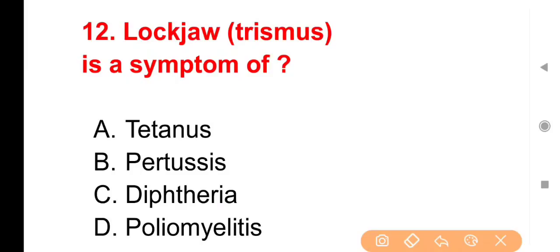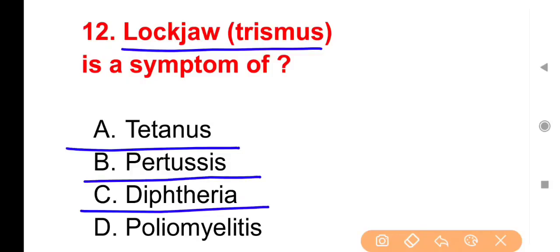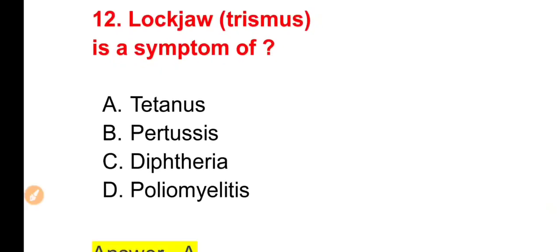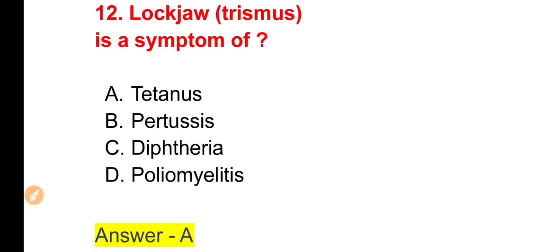Next question: Lockjaw जिसे आप trismus के नाम से जानते हैं, किस disease में देखा जाने वाला important symptom है? Options: Tetanus, Pertussis, Diphtheria, Poliomyelitis। The right answer is Option A — Tetanus।